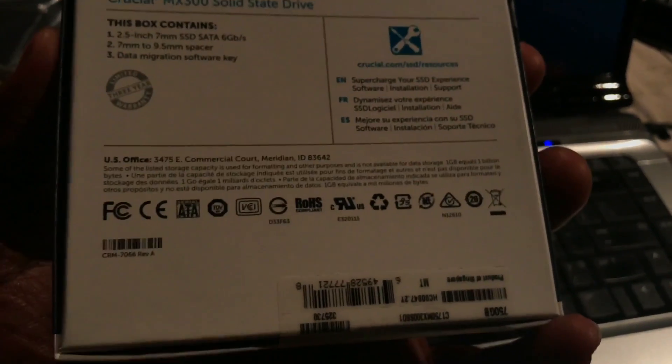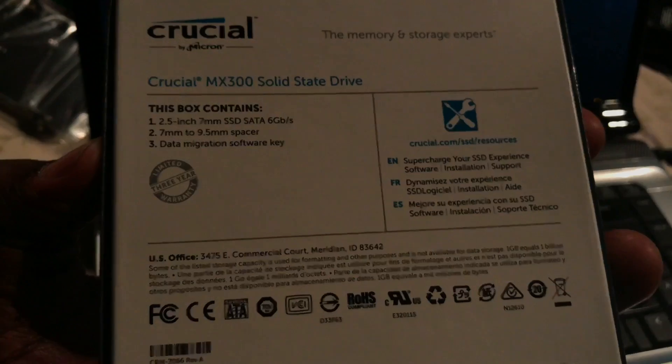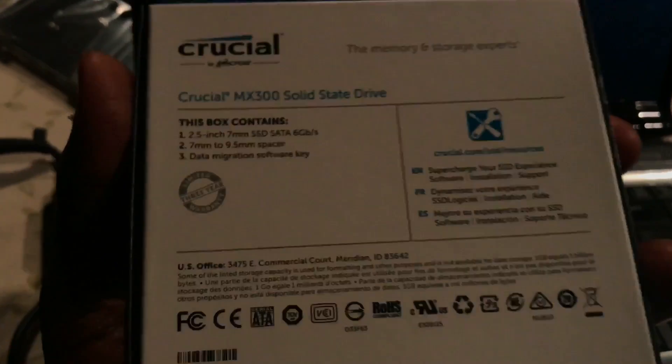I know there are a lot of people who look online to find reviews about whether or not they should trust Crucial's MX300 model, or if they should go and spend the money on a Samsung. But thus far, I haven't seen much of a difference between the Crucial and my Samsung.